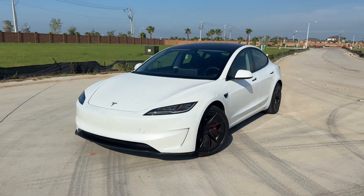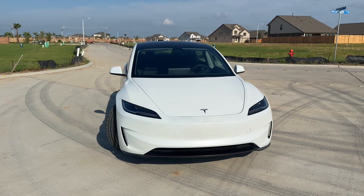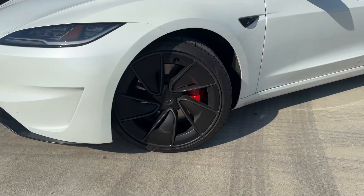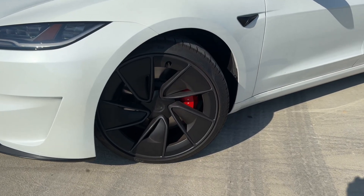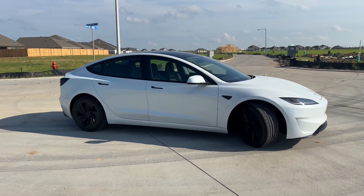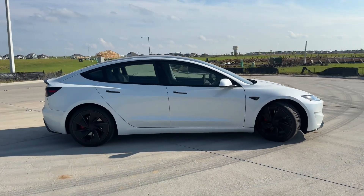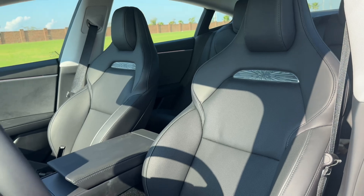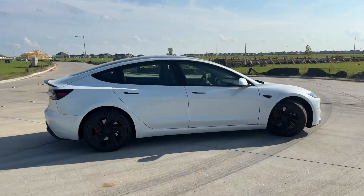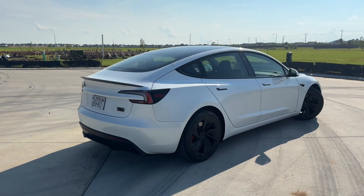The Tesla Model 3 Performance was just released a few months ago and made history with all the new features missing from previous Model 3 versions — like advanced aerodynamics to reduce drag, lightweight forged performance wheels with larger brake rotors and calipers, a performance chassis for ride control, carbon fiber trim throughout the interior and exterior, heated and ventilated sport seats, and a Tesla Roadster-inspired front end.